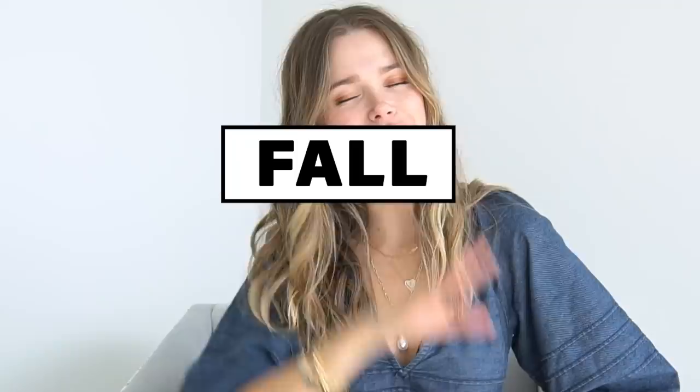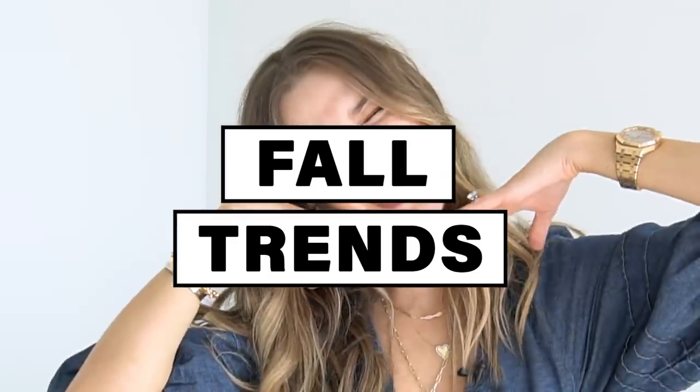Hi beauties, welcome back to my channel. Today we are going to talk about fall trends. These are the trends that I've had my eye on on the runway, and I made sure to show them to you in a way that you can actually wear — to work, to see your friends, to get drinks, to go on a date, sit at home with a book. These are weird times we live in right now.